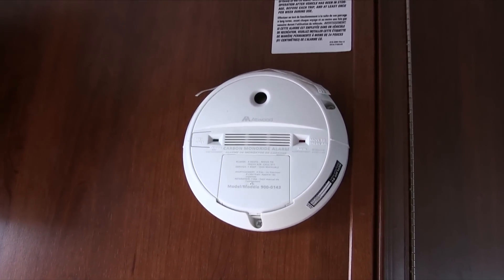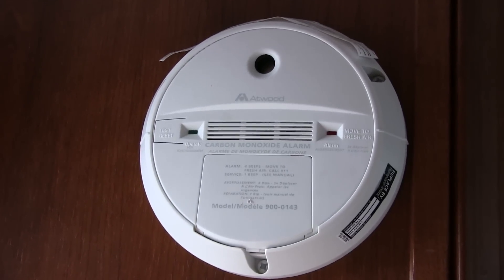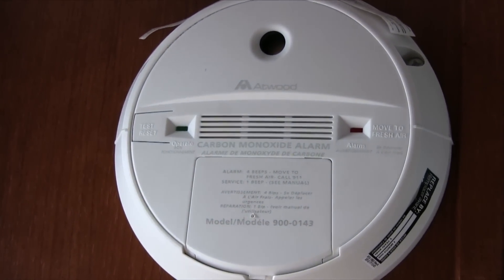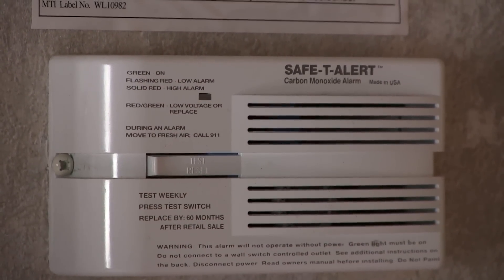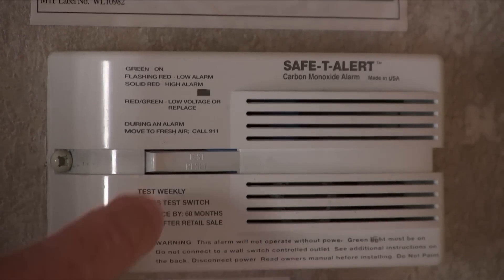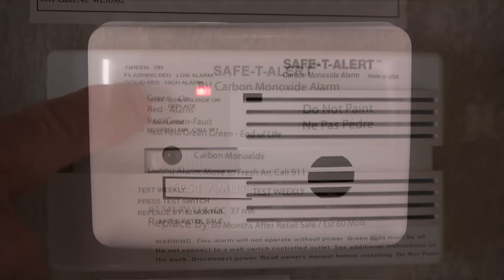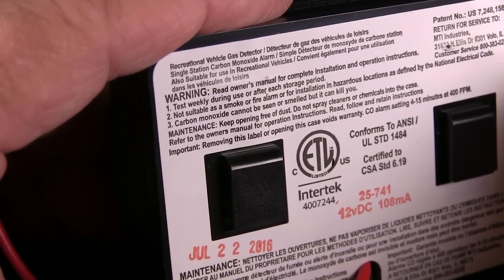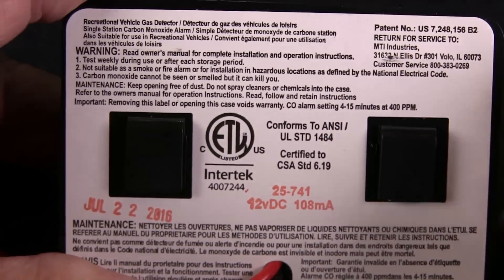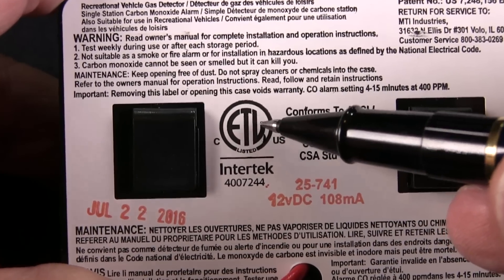The carbon monoxide detector is a very important safety device. CO emissions are odorless, colorless, and tasteless. Sadly, many people succumb to carbon monoxide poisoning every camping season. All coach builders install at least one, but it's strongly recommended to have a CO alarm positioned near every sleeping area in the coach, especially if you travel with kids. Here's one produced by MTI Industries from their Safety Alert line. Take note that it is UL listed — the listing agency stamp proves it surpasses the minimum requirements of RVIA and NFPA.